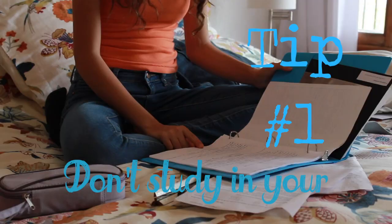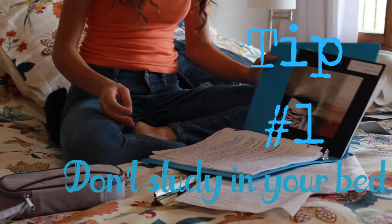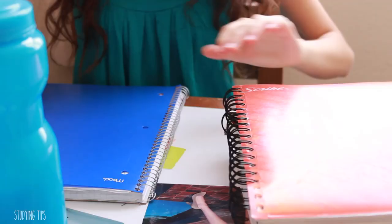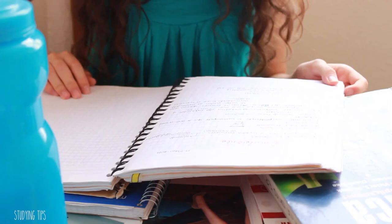If you study in your bed, you're gonna fall asleep — you're gonna get really tired. So I recommend not studying in your bed. It's better to study in an environment where it's all clean and you can put things all over the place, like a desk or even your kitchen. Not in your bed, or you'll fall asleep. I know it — I've done it, it's happened to me.